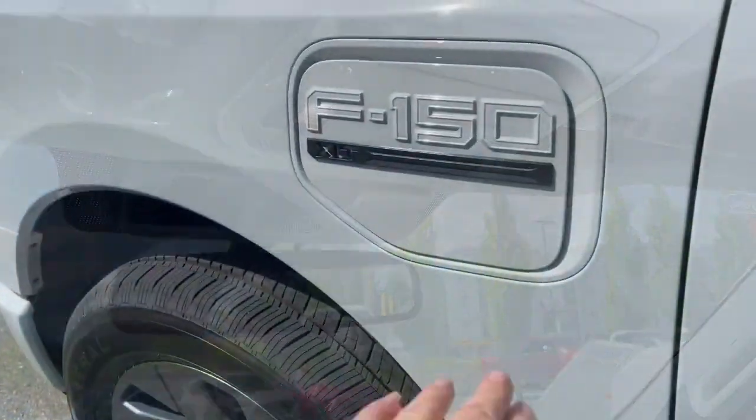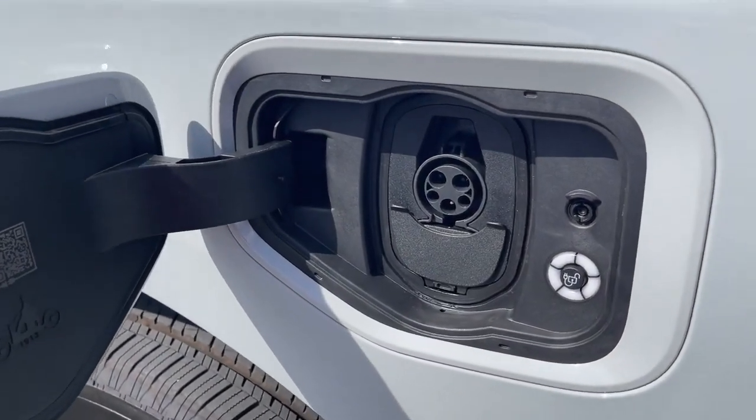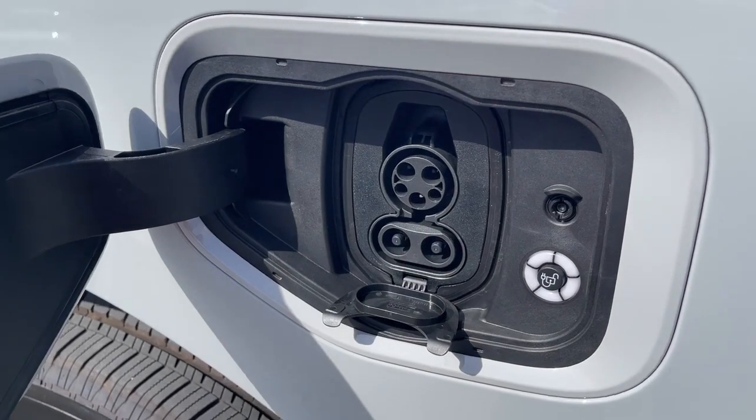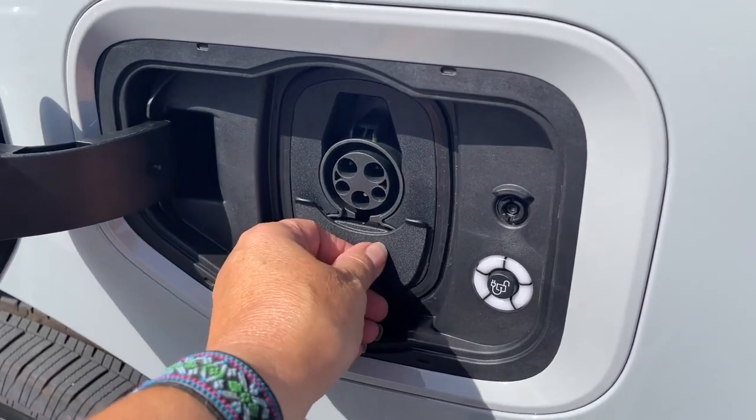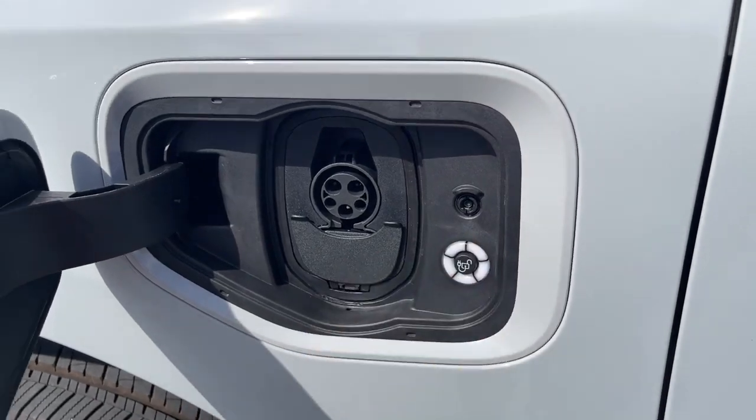When you're ready to plug in your vehicle, just press and the port will open so you can plug in. You can actually use an 80 kilowatt hour plug to speed up the process of charging. This will go blue all the way around to tell you that it's completely full.